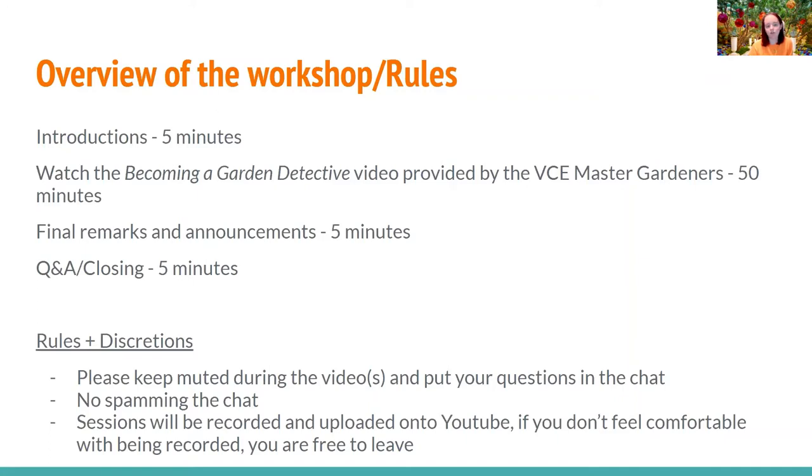I also want to put a quick disclaimer that this video does have a lot of bugs, bug larvae, and bug eggs. If you are a little squeamish with that, just be warned. If you don't feel comfortable with that or with being recorded, that's perfectly fine — Valerie will send you a link to the video once it gets uploaded onto the YouTube channel.